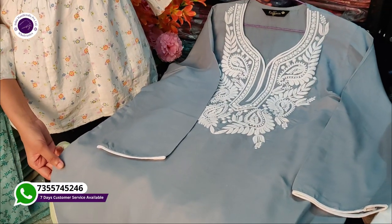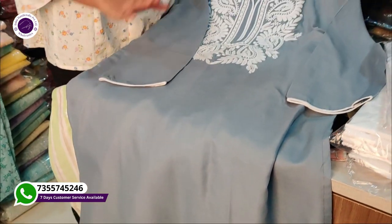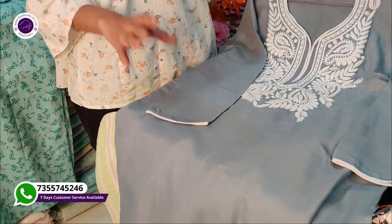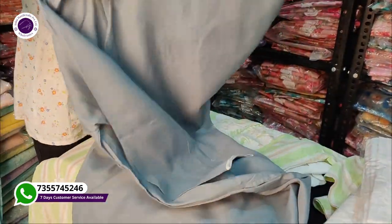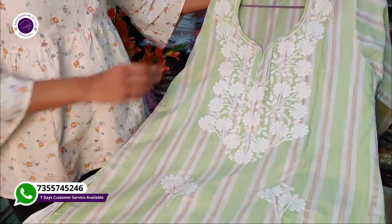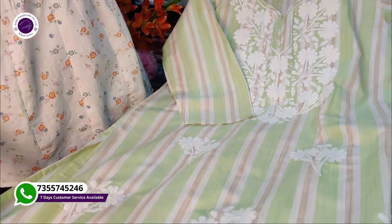When our customers place an order, how quickly do we dispatch? You will immediately dispatch your order. You place the order, we start packing, then dispatch. After that, we also give you the tracking ID so you can track your order — the order will be followed until it reaches you.